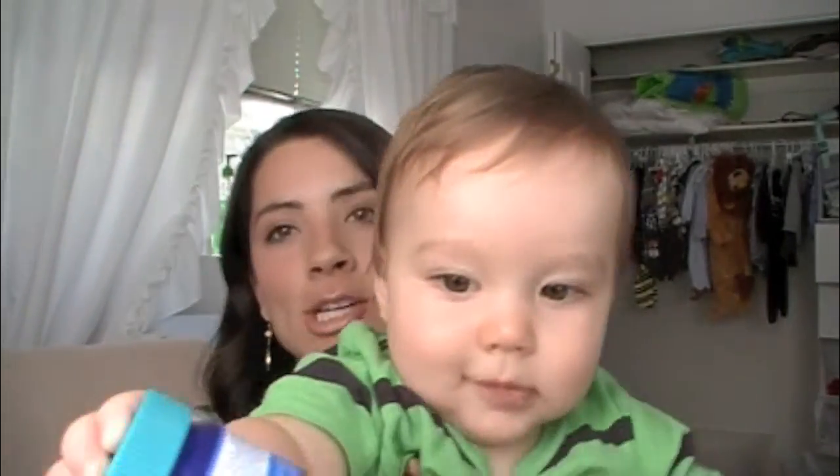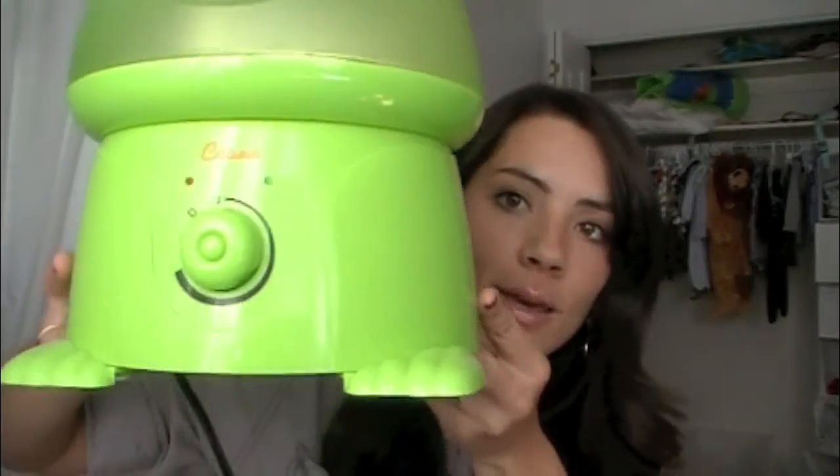The Vicks Vapor Rub will definitely help clear congestion. Last but not least, I think this is the most important thing that helps your child sleep through the night. I would always put the Vapor Rub on their chest before he went to bed just to help him breathe. The last thing that is very, very helpful in getting your child to sleep through the night when they have a cold is a humidifier. I looked around everywhere and found this really cute brand where every humidifier is a different animal — I chose to get this froggy one. Here is the froggy humidifier.